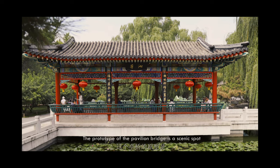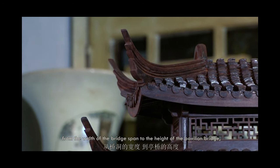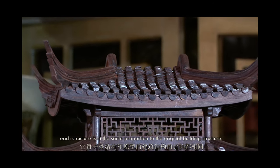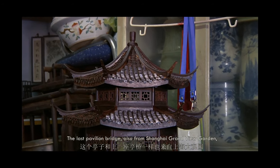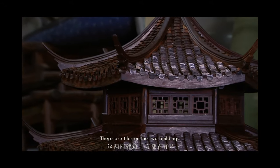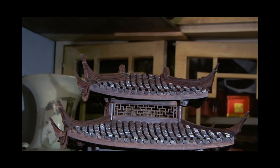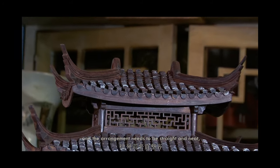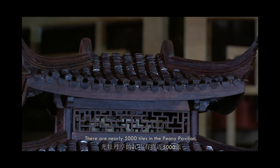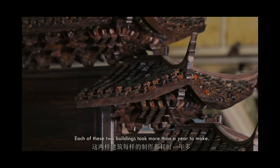The pavilion bridge is a scenic spot in Shanghai Grandview Garden. Although it is a miniature, from the width of the bridge span to the height of the pavilion bridge, each structure is in the same proportion to the original building. The other pavilion bridge, also from Shanghai Grandview Garden, is named Peony Pavilion. There are tiles on both buildings. Because the size and structure of the tiles need to be accurate, the arrangement needs to be straight and neat, and they are very small in size, it is a major difficulty to make and lay the tiles. There are nearly 5,000 tiles in the Peony Pavilion. Each of these two buildings took more than a year to make.